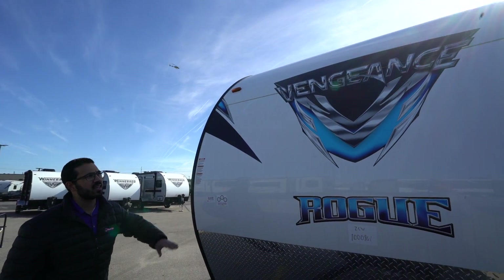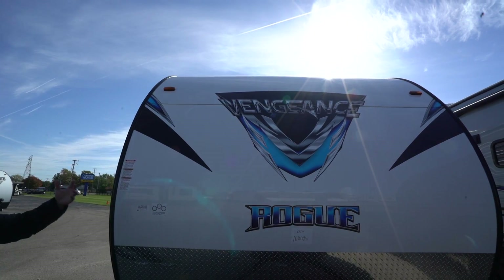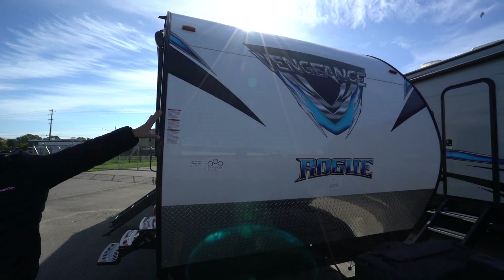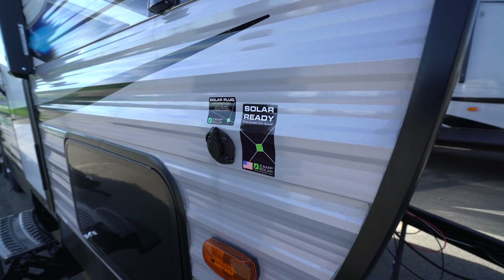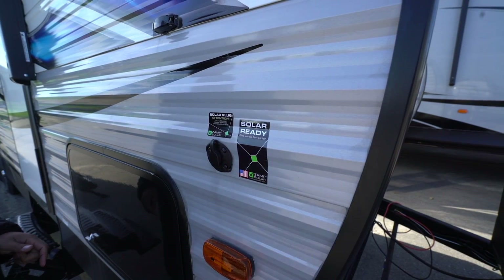The front end itself has a smooth aluminum finish rather than ribs — it not only looks nicer but is also easier to clean, which matters because this is where the majority of bugs get splattered. Coming around to the side, you'll notice this one has solar prep — simply buy portable panels with a built-in controller, plug it in, and it'll trickle charge your battery.